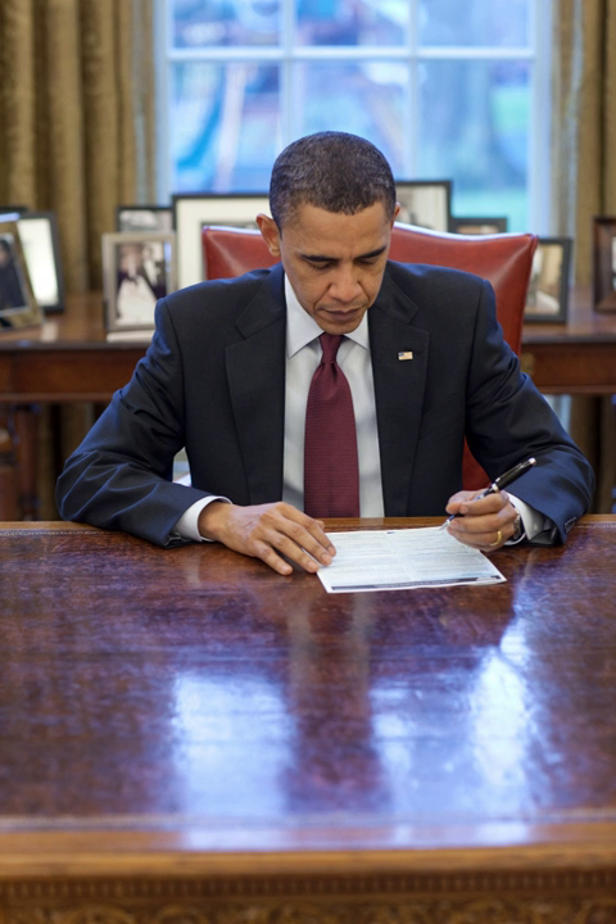In June 2009, the U.S. Census Bureau announced that it would count same-sex married couples. However, the final form did not contain a separate same-sex married couple option. When noting the relationship between household members, same-sex couples who are married could mark their spouses as being 'husband or wife,' the same response given by opposite-sex married couples. An 'unmarried partner' option was available for couples who were not married.